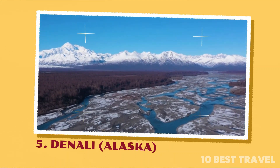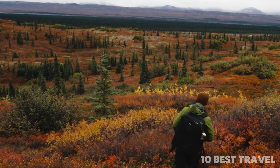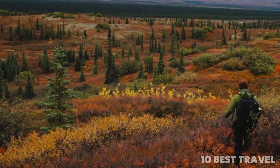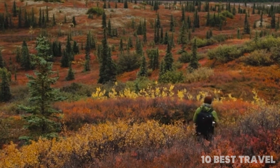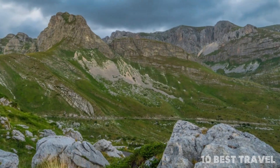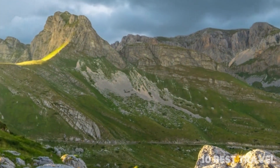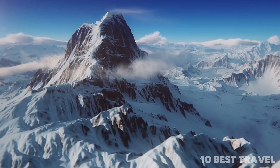Number 5: Denali, Alaska. Denali National Park is the monumental tract of land that makes up Alaska's most famous national park. The centerpiece by a long stretch is Denali, formerly known as Mount McKinley. This towering mountain is the tallest in North America at 6,190 meters above sea level. It's truly a sight to behold as its snowy tip seems to actually pierce the sky.